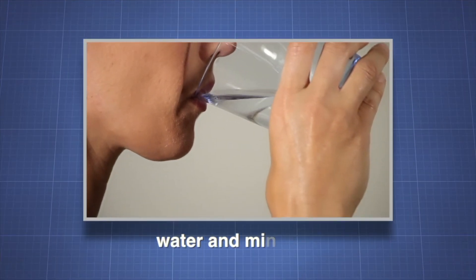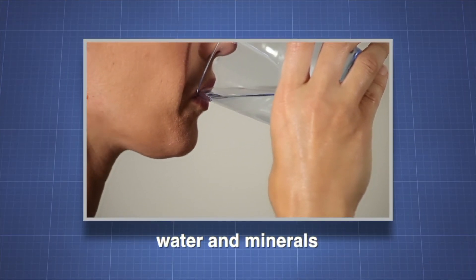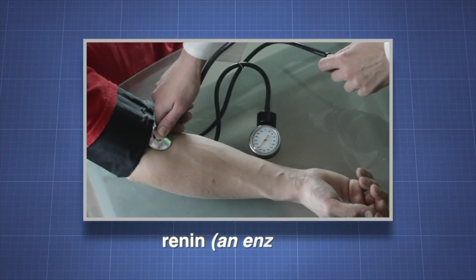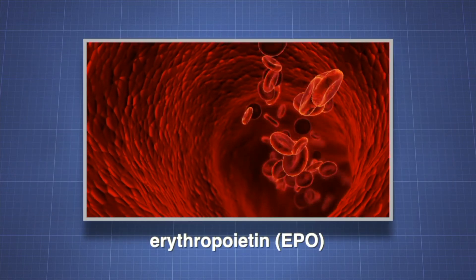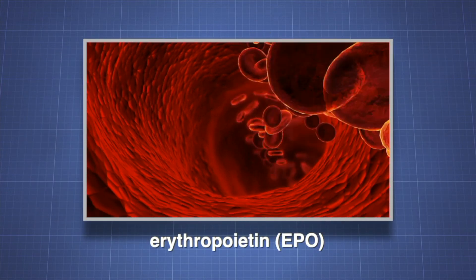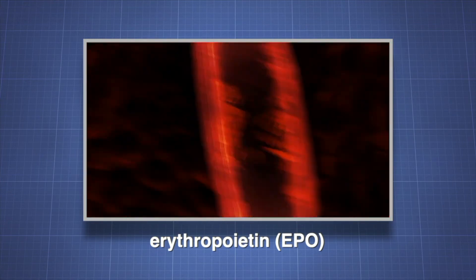The kidneys ensure the body maintains a balance of water and minerals. The kidneys help regulate blood pressure through the production of renin, an enzyme. The kidneys also produce erythropoietin, or EPO, which stimulates production of red blood cells.